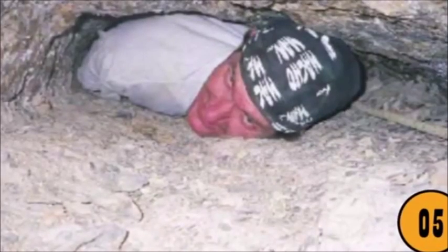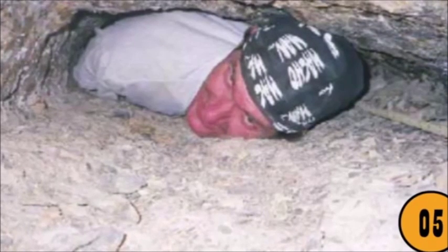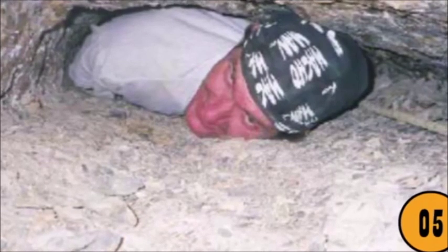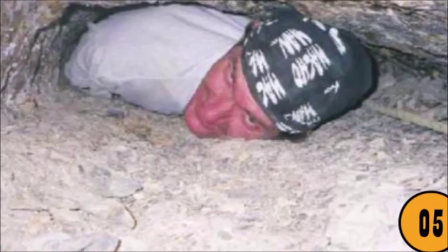This climber is wedged in pretty tight, and the sight of this photo is enough to give those who fear confined spaces quite a bit of anxiety. While it's likely an optical illusion, it actually looks like his body is being crushed by large sections of stone.